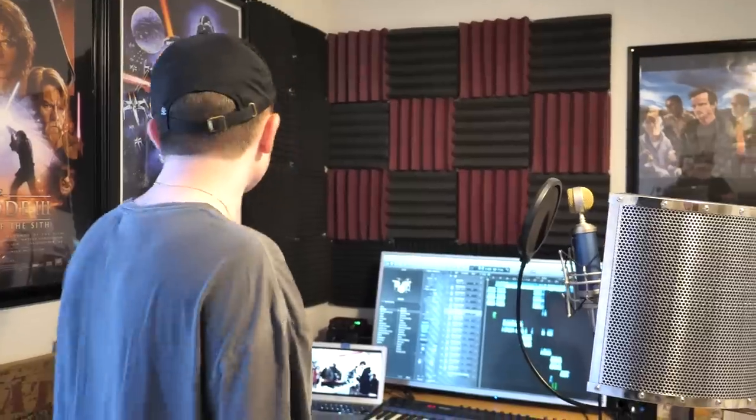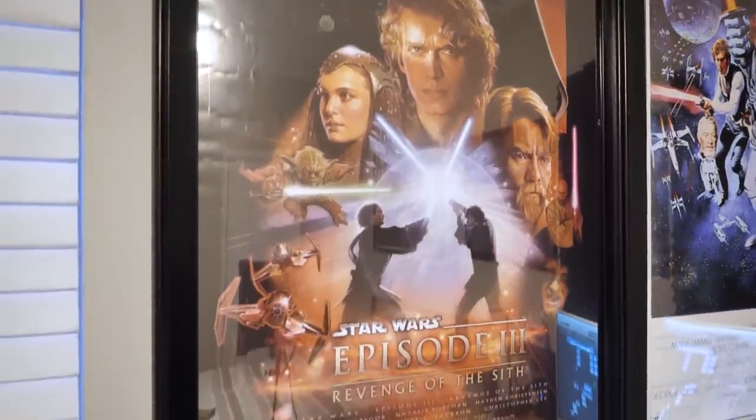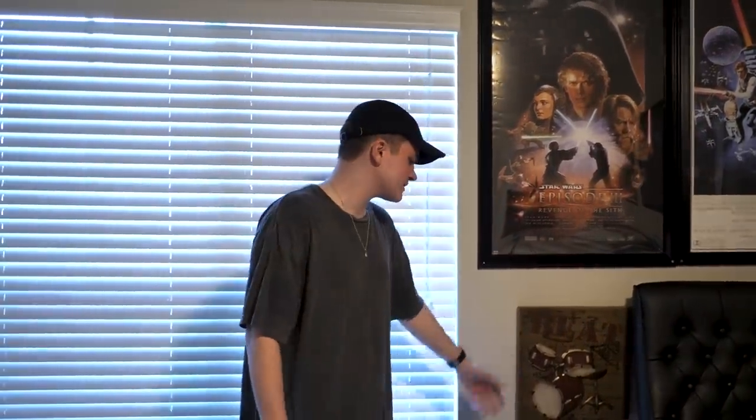I've been doing music for a long time and I'm thinking about doing a music channel — I tried before but wasn't consistent. Comment down below if you'd watch it. Over here I'm also a big Star Wars fan, so I have a couple of Star Wars posters: A New Hope, which is one of the most famous, and Revenge of the Sith, which is my personal favorite. There's also a little drum artwork piece on the wall.